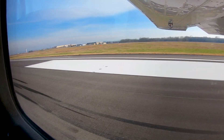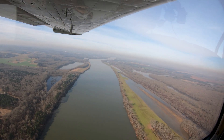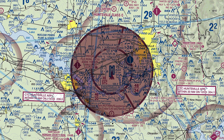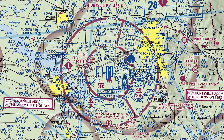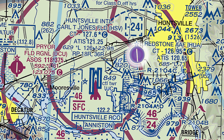Huntsville International, Carl T. Jones Field, or HSV, is a medium-sized, multi-use airport located between the cities of Huntsville and Decatur, Alabama. It has associated Class Charlie airspace and is in close proximity to restricted airspace that will be discussed later in this video. Also located close by, just four miles northeast, is the Redstone Army Airfield, or HUA, with its own Class Delta airspace.